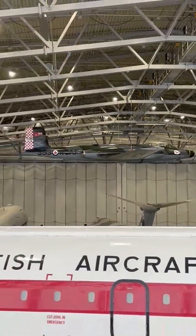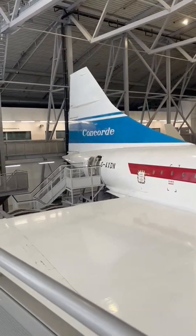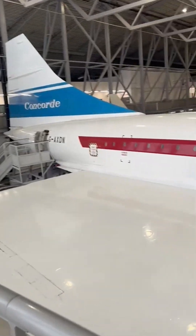Here is the Concorde 101 inside the hangar at Duxford, the fastest Concorde ever built.